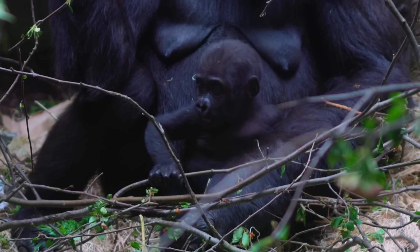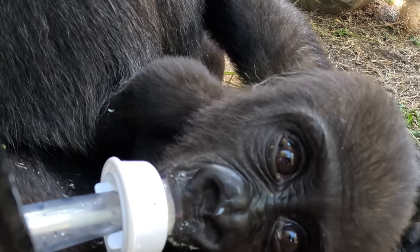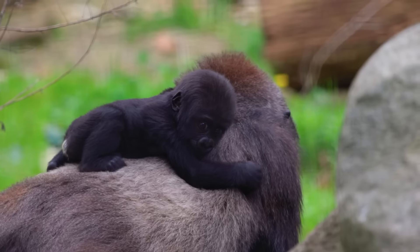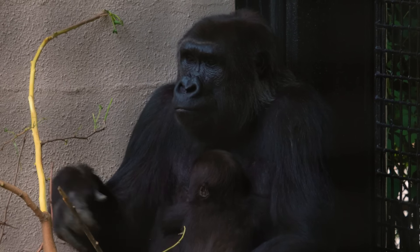Jamila will be five months old this June. Milestones that we're looking for — and actually seeing already — is Jamila starting to try to crawl, and we're also seeing her try solid food. When Fred is eating, she's trying to grab that food and move it towards her mouth, not really ingesting it yet, but she's trying to.